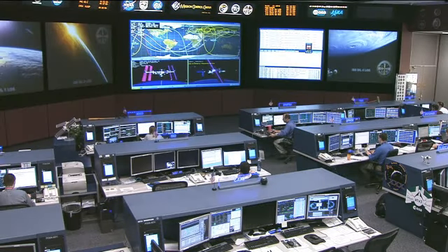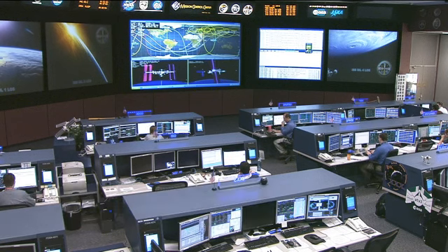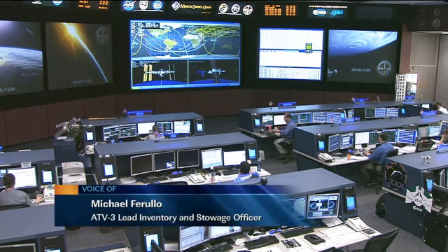Joining me now on console here in Mission Control Houston is Michael Ferullo, the lead inventory and storage officer for ATV-3. Michael, thank you so much for being here today with us. Thank you, it's good to be here.